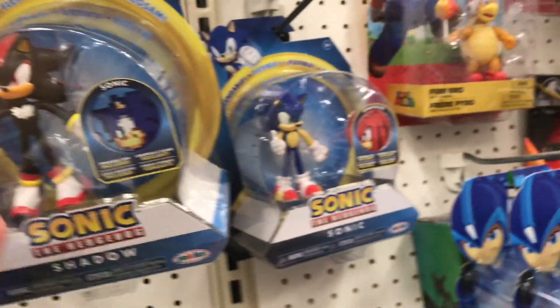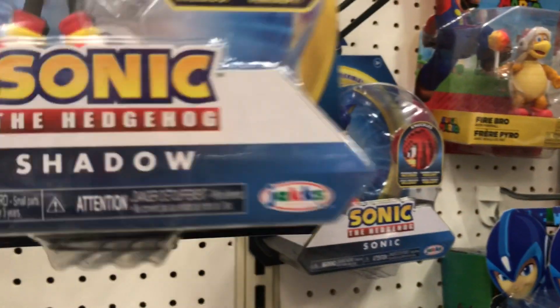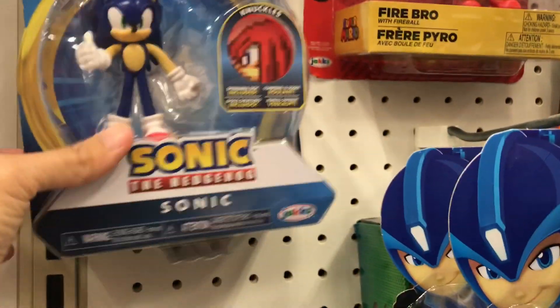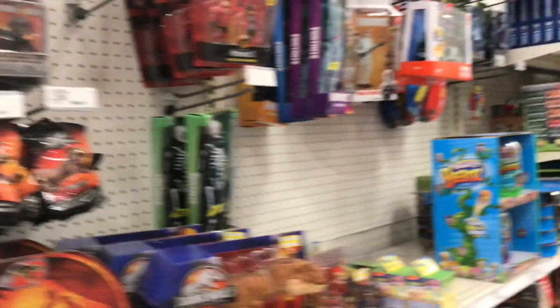And someone mentioned in my last video about — I guess this is the one, the bendable Sonic the Hedgehog. That's Shadow right there, and this is Sonic. That is the UPC, guys. Other than that, let's move it on.